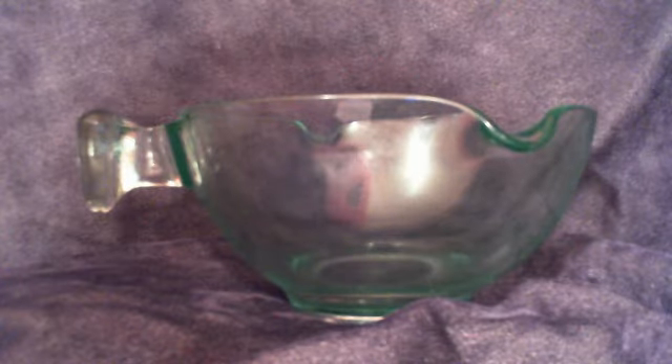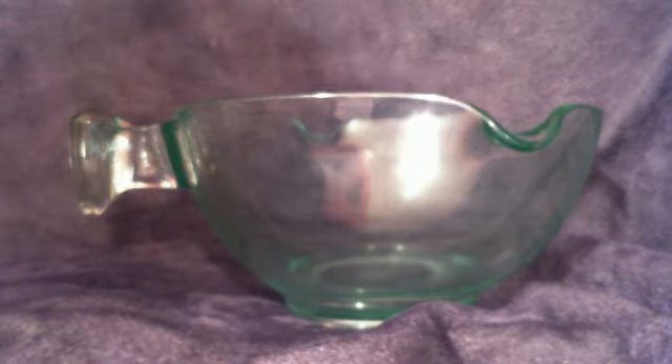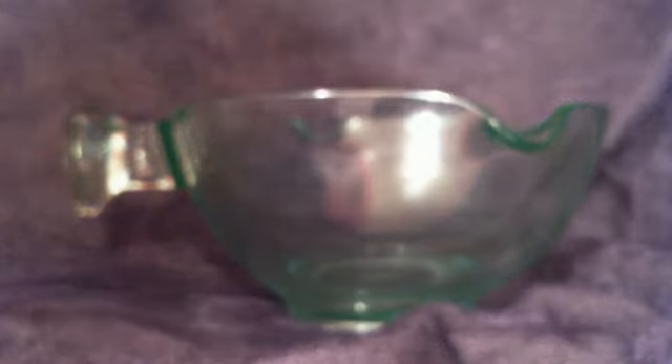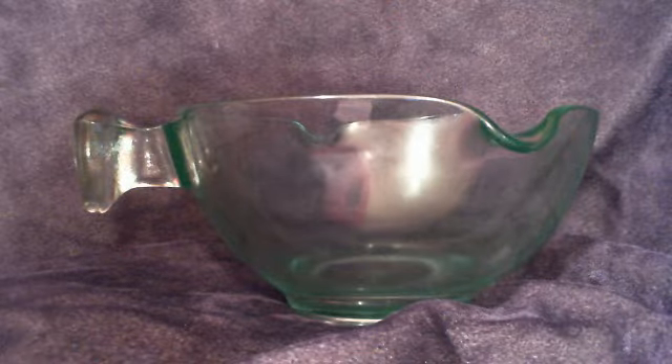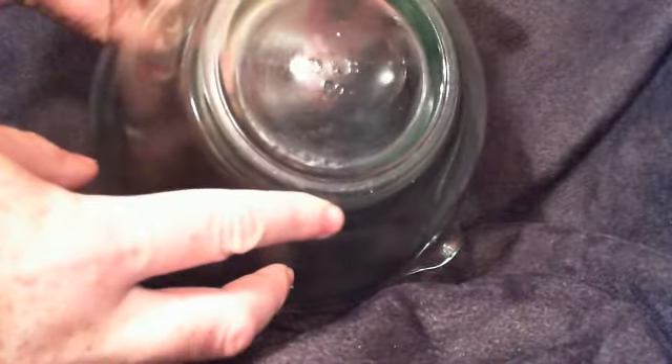What's up eBay, what's up YouTube. I've got here a 1930s depression glass batter bowl. I believe this is marked on the bottom D and B company, and it's got this green tint to it.